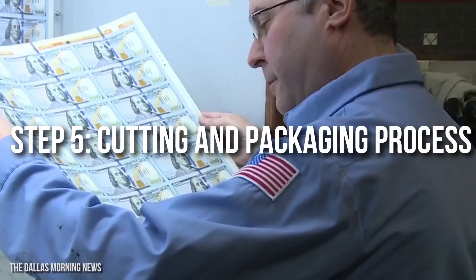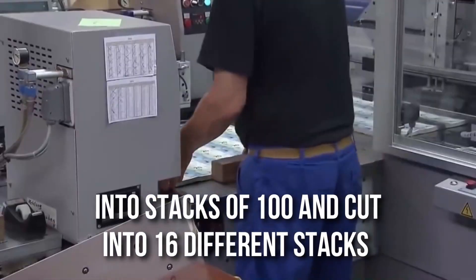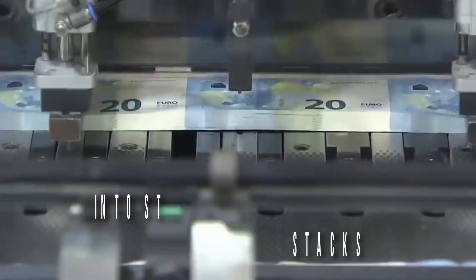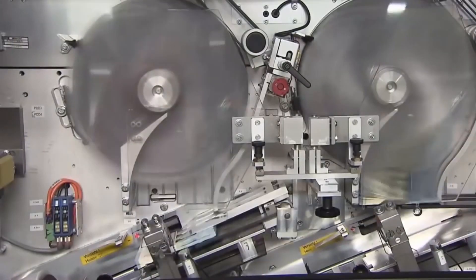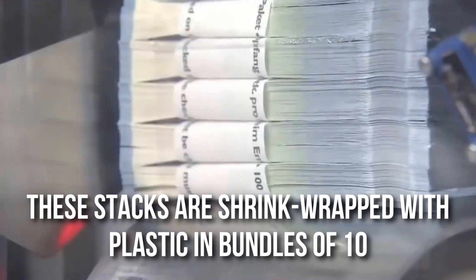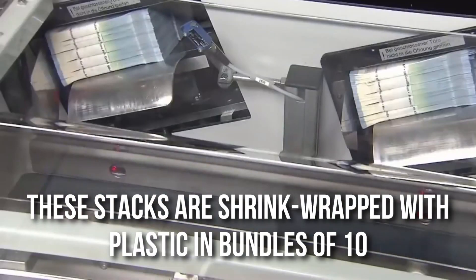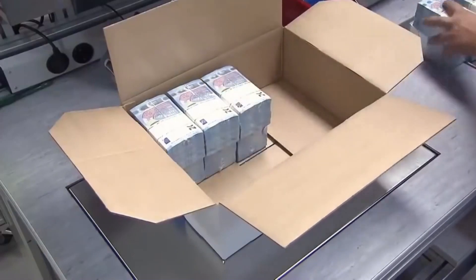Step 5: Cutting and Packaging. The sheets are put into stacks of 100 and cut into 16 different stacks of 100 bills at a time using a vertical guillotine knife. Each stack of 100 notes is wrapped in a paper band. After a final visual inspection, these stacks are shrink-wrapped with plastic in bundles of 10. Four of these bundles are wrapped together to make a brick. These bricks are carefully loaded and sent to various reserve banks and agencies, from where they are handed over to the public.